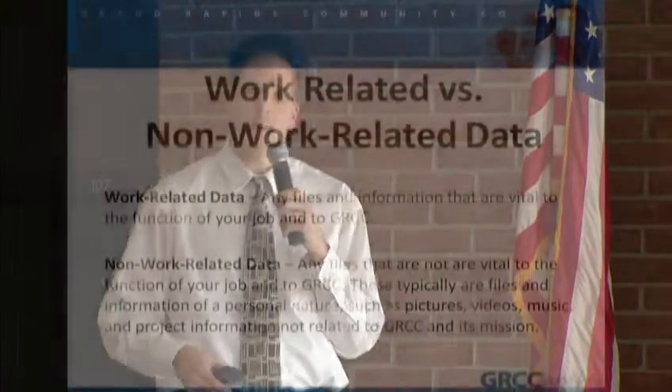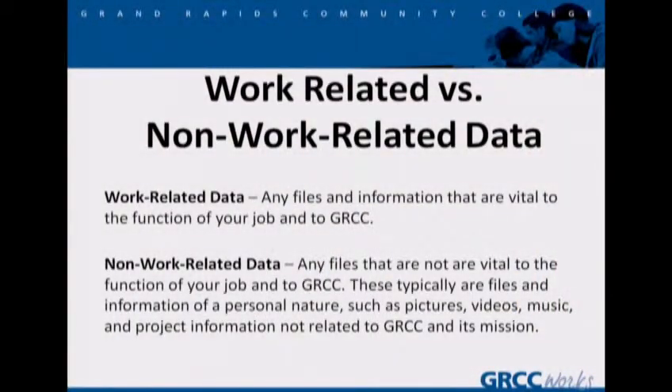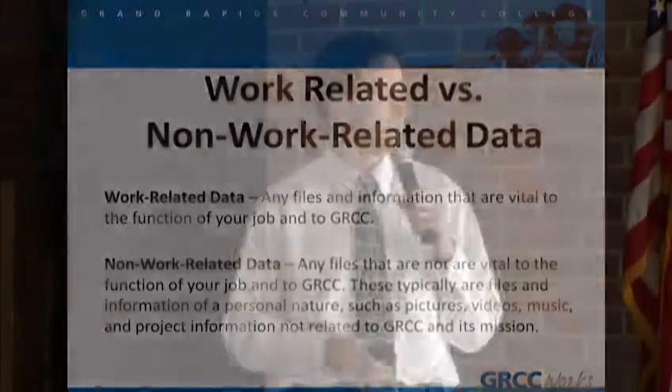Now, what's the difference between work-related and non-work-related data? Your work-related data is going to be any files or information that's vital to your job and to GRCC as a whole. Non-work-related data will be the opposite of that — any files that are not vital to your function or to GRCC. These are typically files such as photos, personal photos, music, videos, personal projects, anything like that.